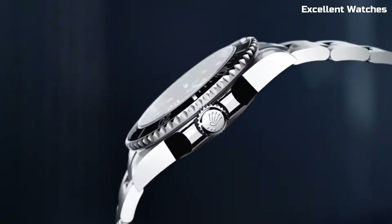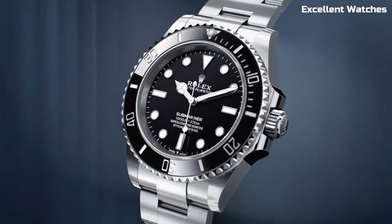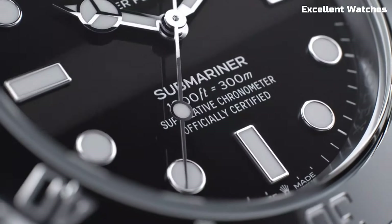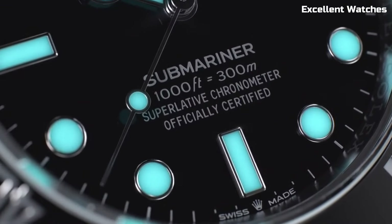Whether you're an avid diver or simply appreciate superior craftsmanship, the Rolex Submariner is a symbol of adventure and luxury, embodying the brand's commitment to excellence in horology.